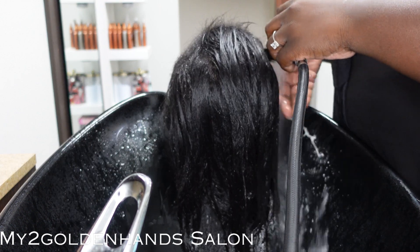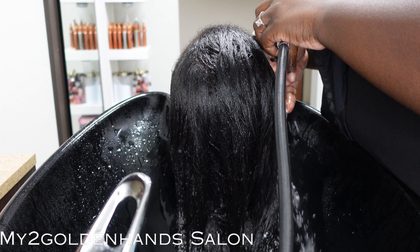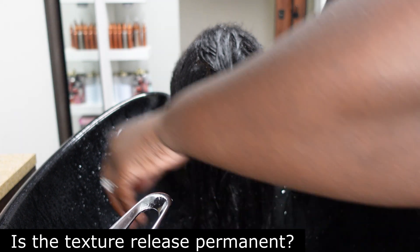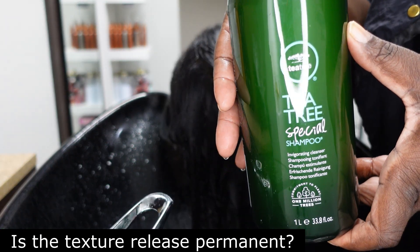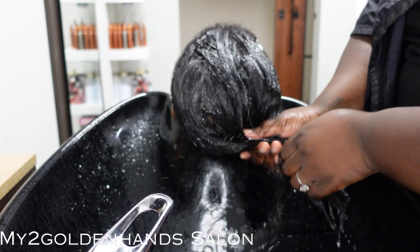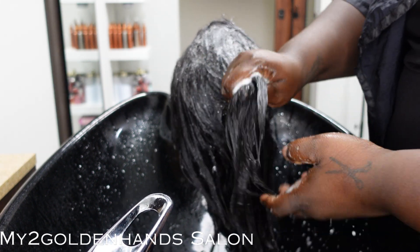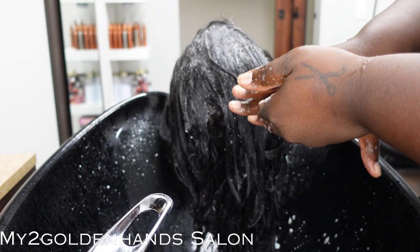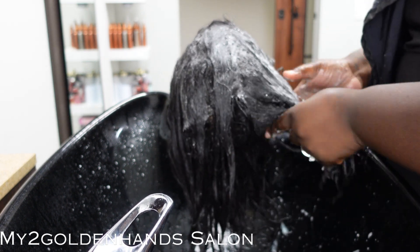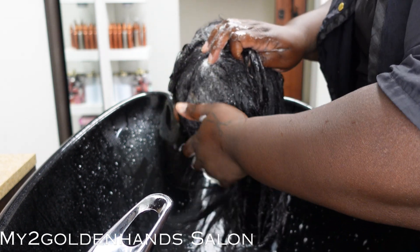Let's get into today's video. The difference between a texture release and a relaxer comes down to one common word: it's a permanent change. With a relaxer, it actually breaks the bond down and makes your hair straight — that will not change unless you grow it out. With the texture release, it stretches the bonds, so it gives you the illusion to wear your hair straight longer.